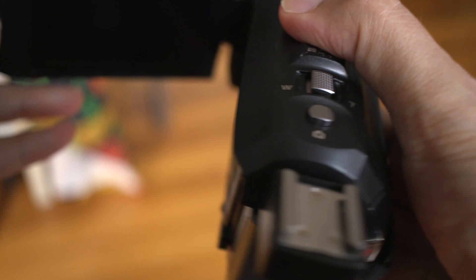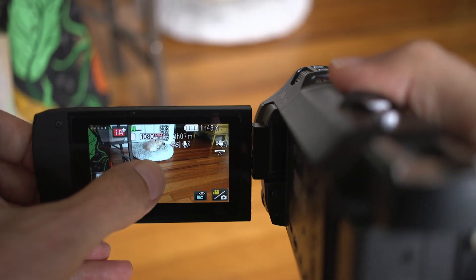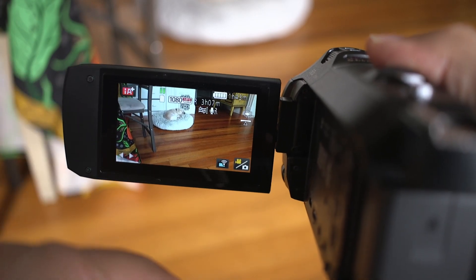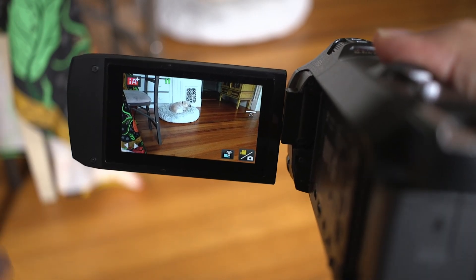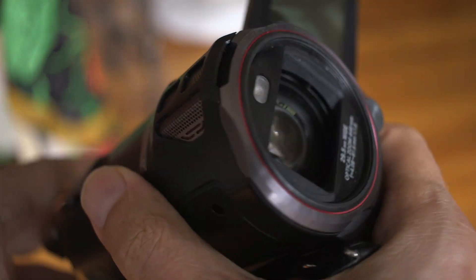So you open the door and the camera comes on — this is how it is from the factory. I have it on Intelligent Auto. What I would want to do is turn the screen around to face me.